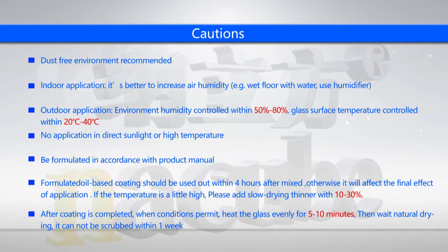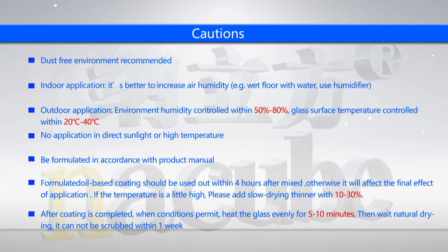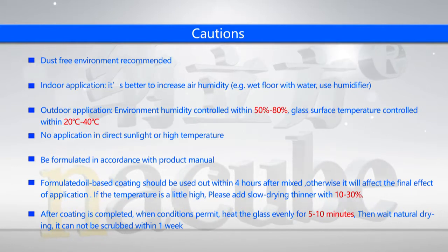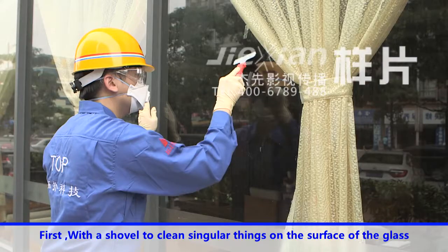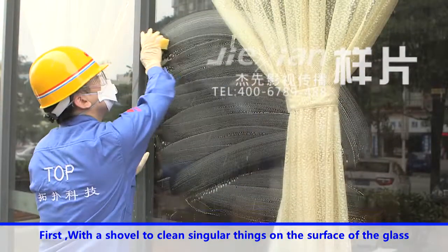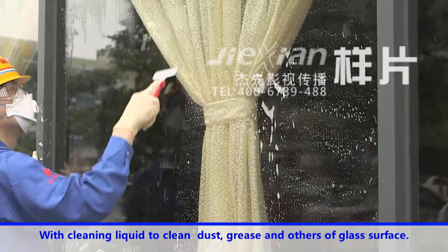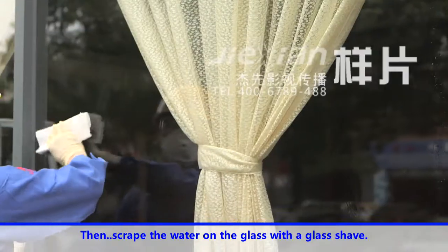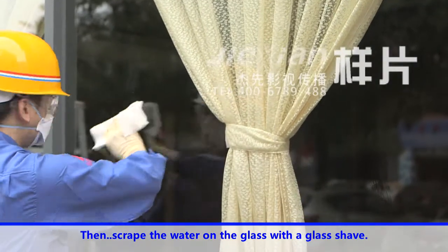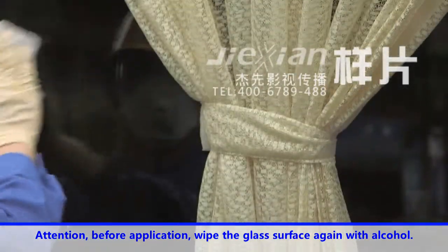Cautions. For the application stage, first use a shovel to clean singular things on the surface of the glass. Use cleaning liquid to clean dust, grease and other contaminants from the glass surface, then clean it with water again. Scrape the water off the glass with a glass scraper. Before application, wipe the glass surface again with alcohol.